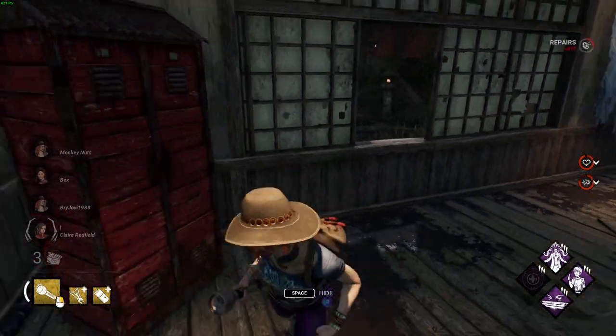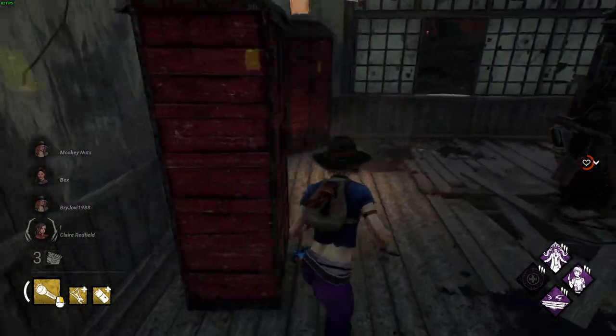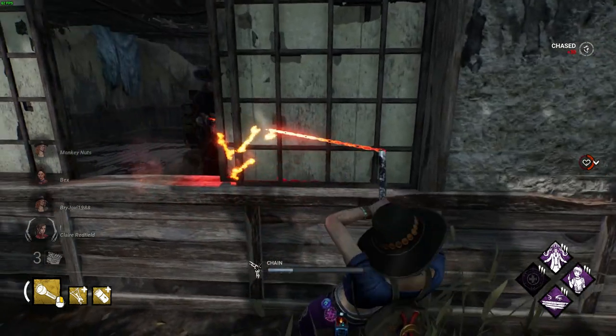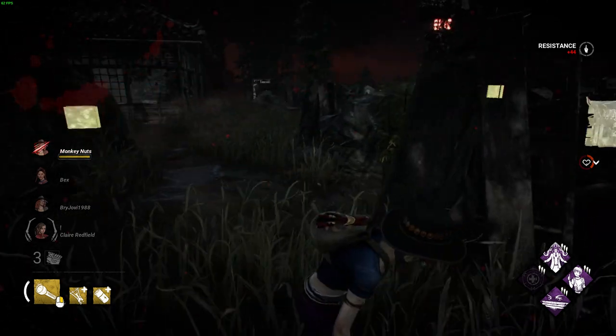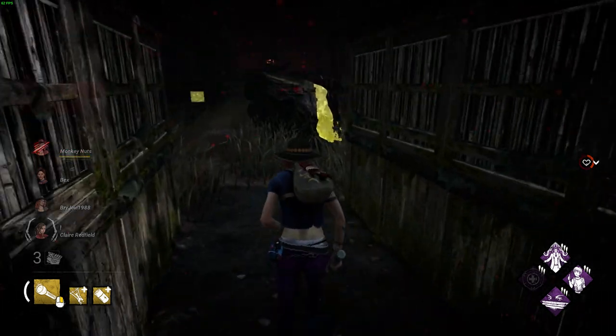As this tome focuses around Ghostface, he's obviously going to get some new cosmetics in the form of four new masks and a cosmetic. The community favourite will surely be the classic Wazzup mask from Scary Movie. It's also been confirmed that on the free track of the tome there will be 500,000 blood points to claim, which would really help getting your character prestiged in no time.